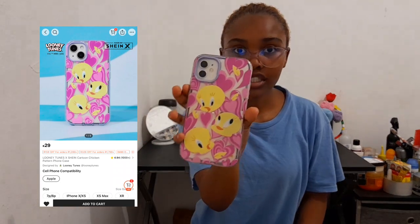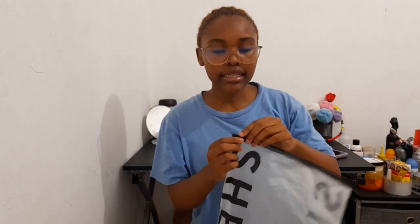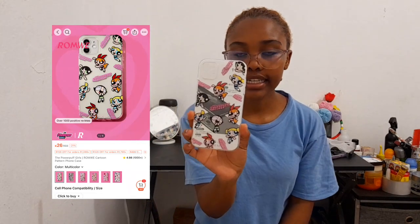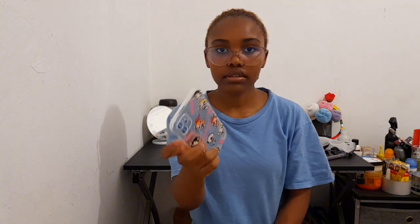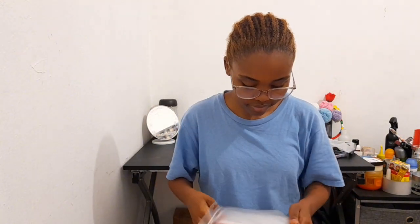Starting off with accessories. The first one is this pouch — I've actually been using this pouch for like two to three weeks now. Then there's another pouch, and the last pouch is one I bought for my cousin. It's not an iPhone pouch but it fits her phone.